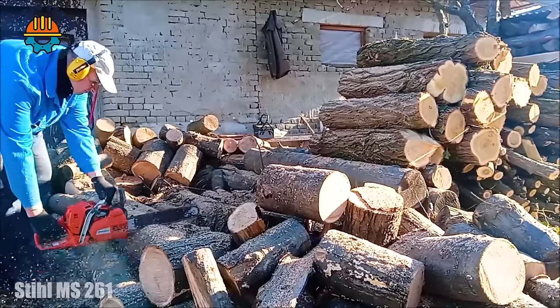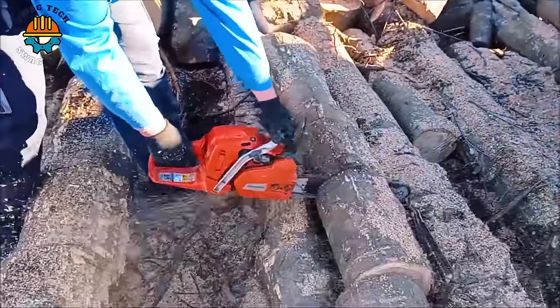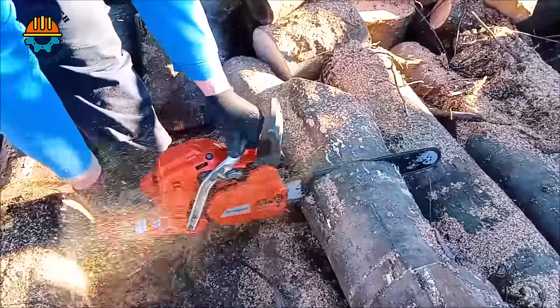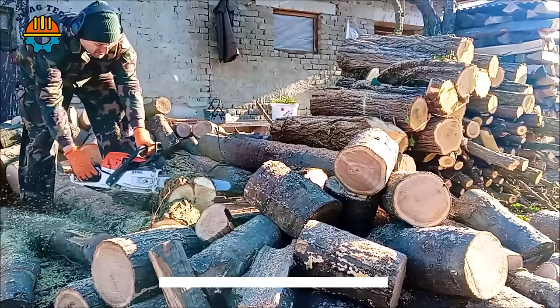The Stihl MS-261 saw emerges as an artistic masterpiece. With a powerful 50.2cc engine and a chain speed of up to 13,500 RPM, it easily handles formidable woodworking challenges.